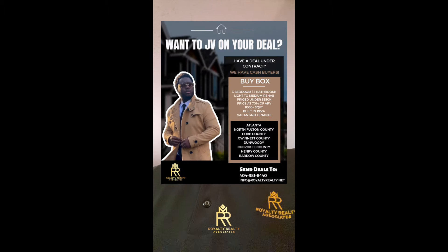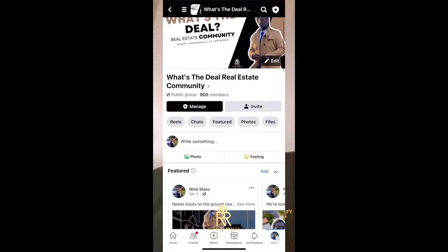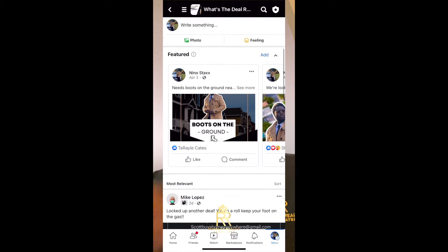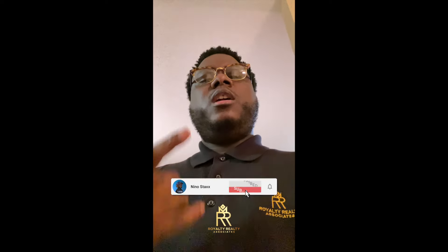Shout out to everybody that reaches out to me to JV. If you have any deals you want to JV on, contact me. I got buyers in Michigan, Georgia, Florida — I got buyers everywhere. So if you got a good deal, let's work. Make sure you join my Facebook group — it's called What's the Deal Real Estate Community. We're in there JVing, finding deals, selling deals, networking, and making money together. Link is in the description. Make sure you like, comment, subscribe, hit that notification bell and tap in. That's Royalty Realty Association — let's get it.